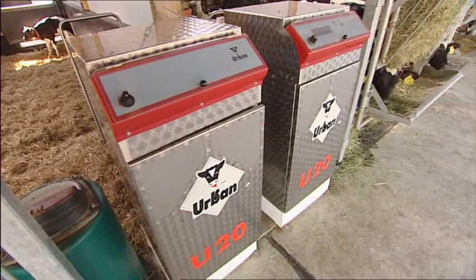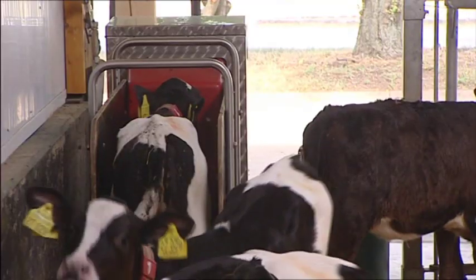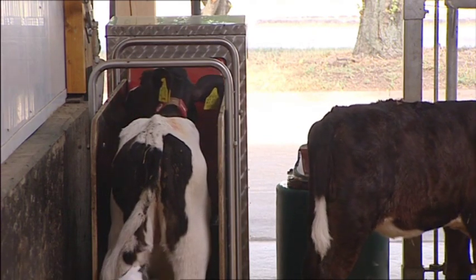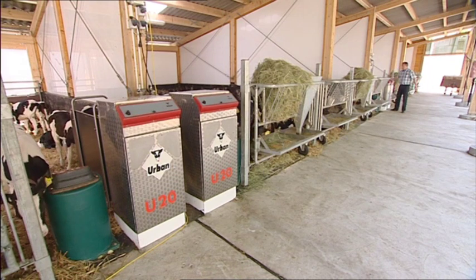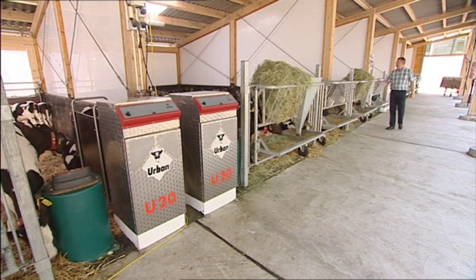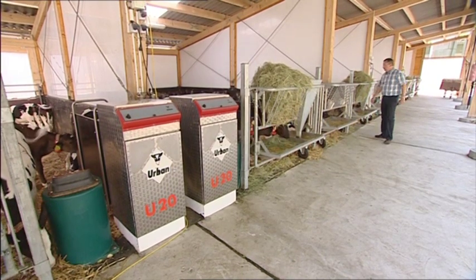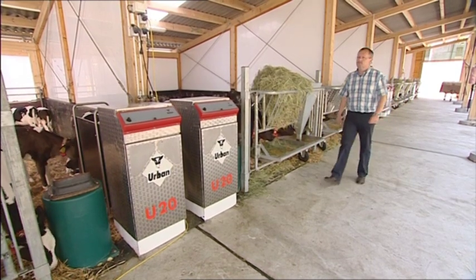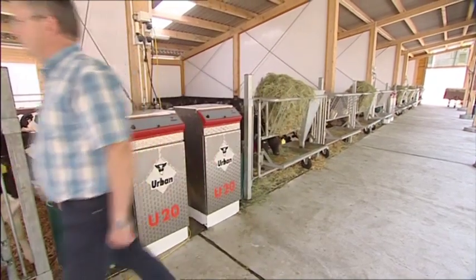The Urban U20 — a compact calf feeder with integrated feeding station. An indispensable helper that recognizes your animals and cares for them individually according to your specifications. It's reliable, low-maintenance, and economical. Age-appropriate feed dispensing, continuous monitoring of consumed quantities, automatic dosage of additives, and adjustable cleaning intervals lead to healthier animals. Urban's time-tested, well-engineered technology makes it possible.